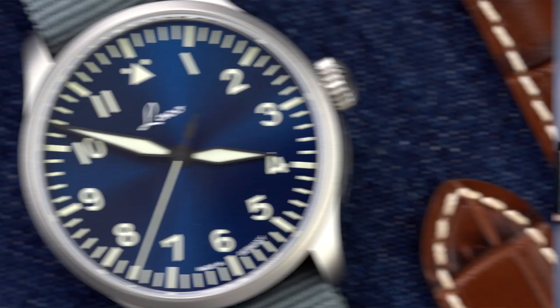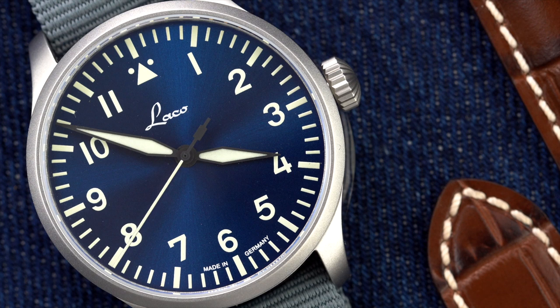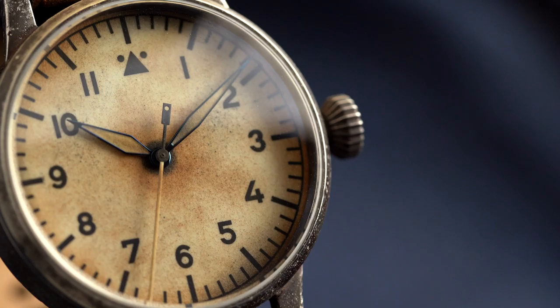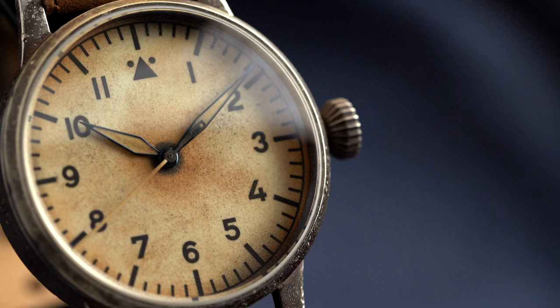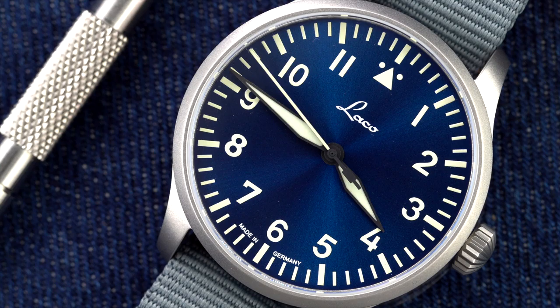Our first brand is Laco, founded in 1925 in Germany. During the early 1940s when they were supplying watches, the pieces featured in-house calibers from the brand. The brand still offers one of the widest selections of Flieger watches in the world, though they have changed ownership a couple of times since World War II. They still specialize in the watches that helped put them on the map.